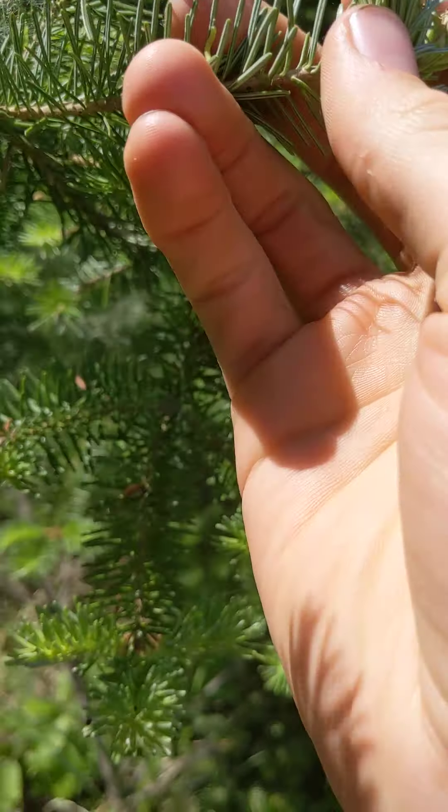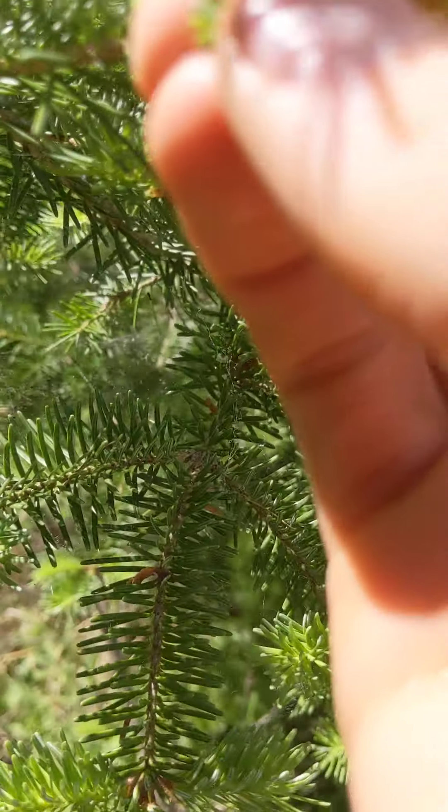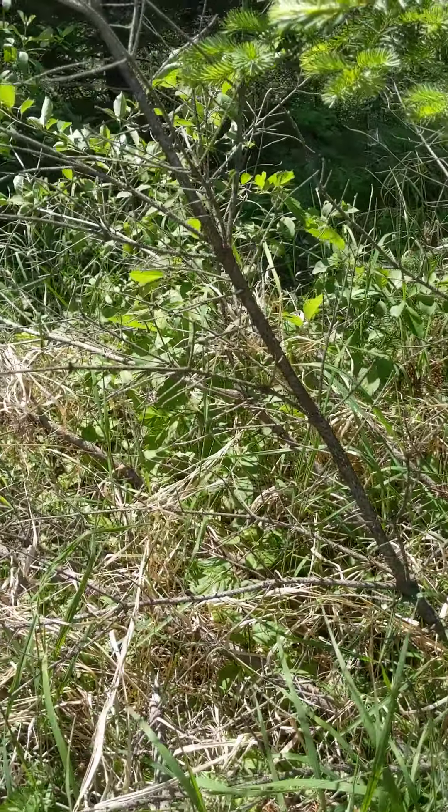I'm seeing some poop there. That's definitely not a budworm — but there was a budworm here. He's left.